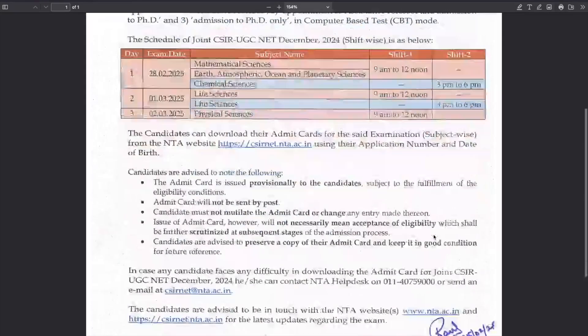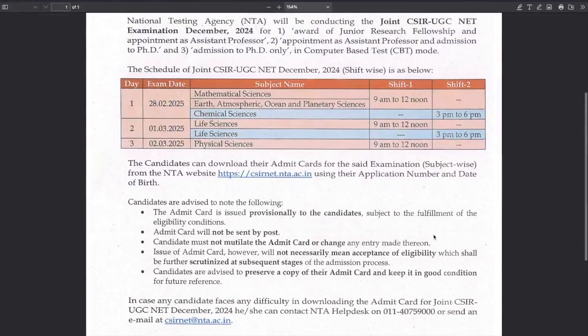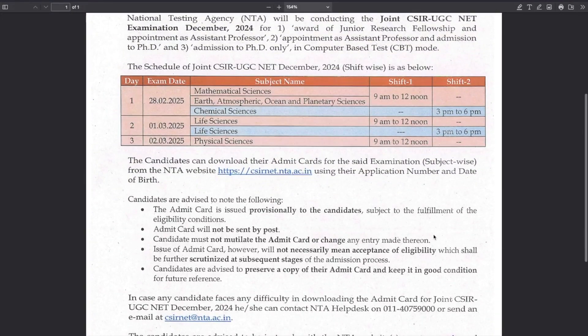All you have to do now is download your admit card. The exam is in PCB (Computer Based Test) mode, and this admit card is not going to be sent to you by post. Candidates must not mutilate the admit card or change any entry. Whatever the admit card shows, just take a print of that. Note that the issue of the admit card does not necessarily mean your eligibility is confirmed.